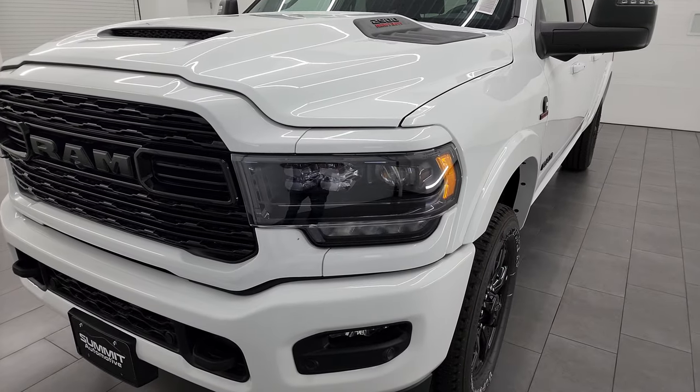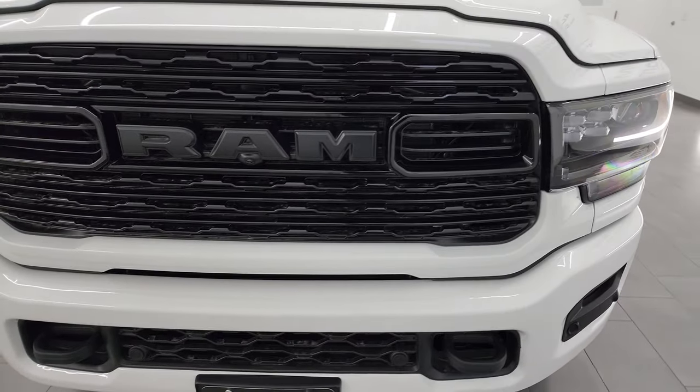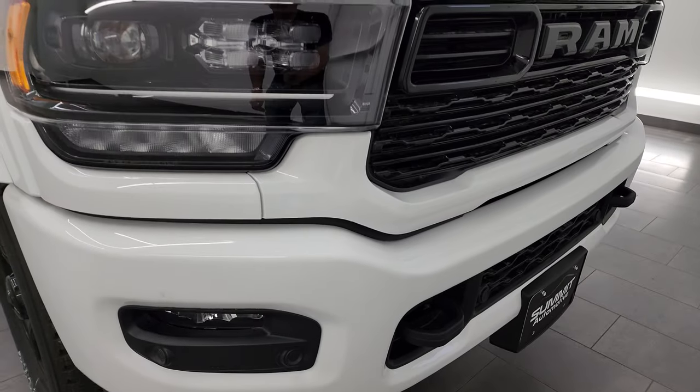I'm going to go all the way around and show you all the options. Then at the end of the video we're going to start it up and turn off all the lights in the picture studio so you can see all these LED headlights and running lights and just how bright they are.